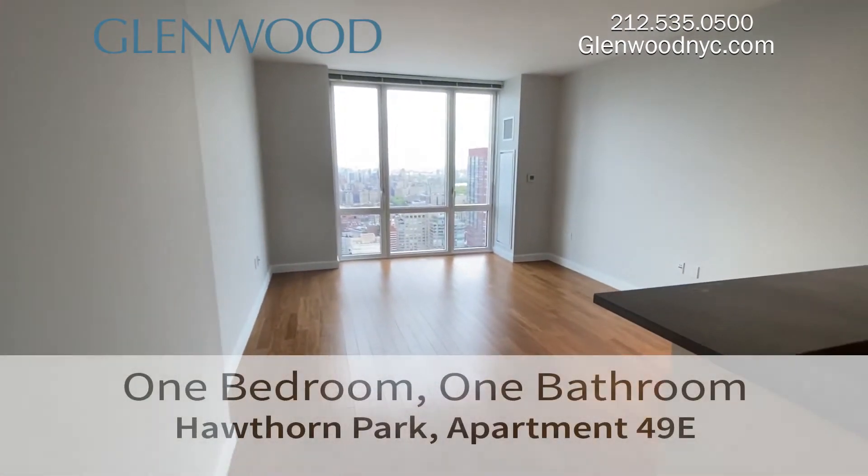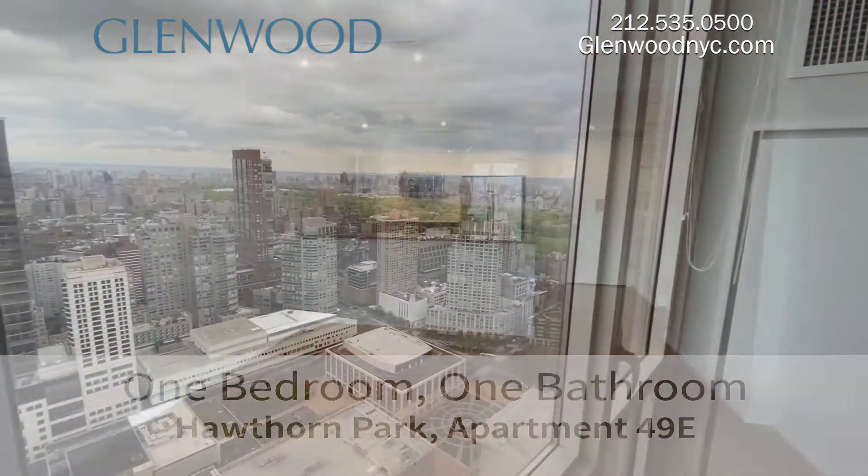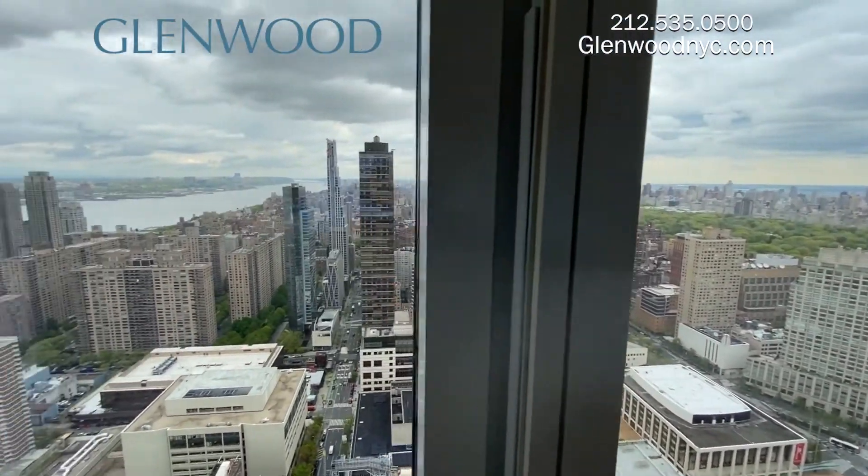Welcome to Hawthorne Park, a Glenwood property. This is the living area of apartment 49E, a one-bedroom, one-bathroom home with stunning views located on the west side of Manhattan.